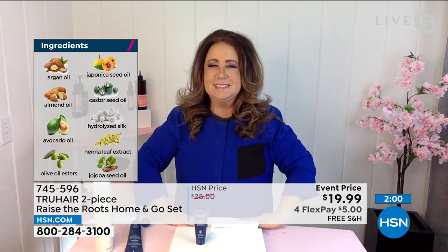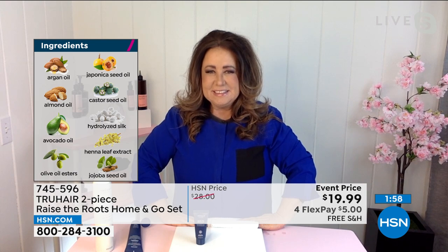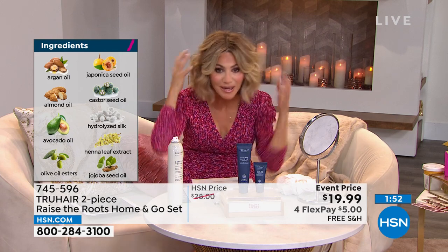It all goes to the floor and gets flabbed in, so pump it up. You would never think, looking at those ingredients, that it's going to make your hair bigger — but it does, and it's touchable.